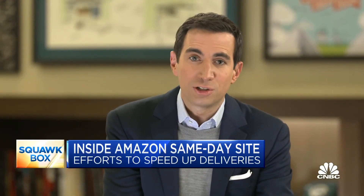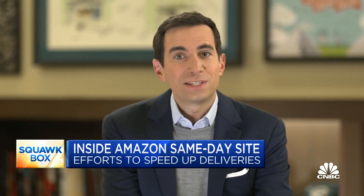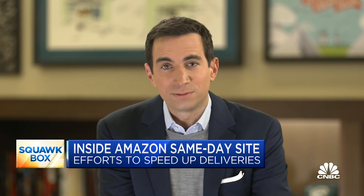CBC spoke with Udut Madan, vice president of transportation and a member of Amazon's S-Team, and asked him about the same-day site's logistics model. Take a look.